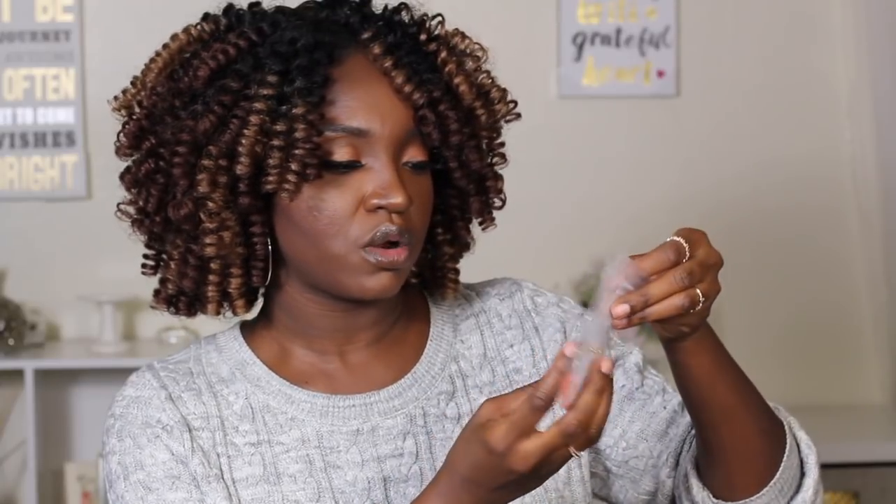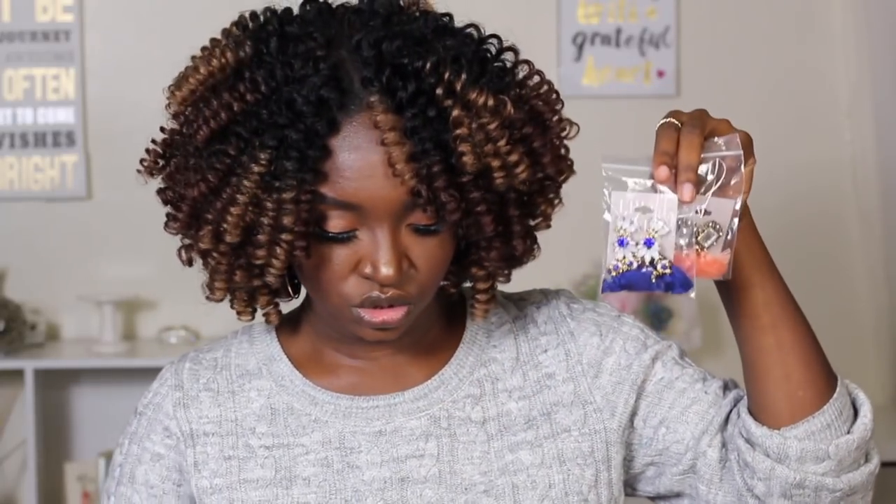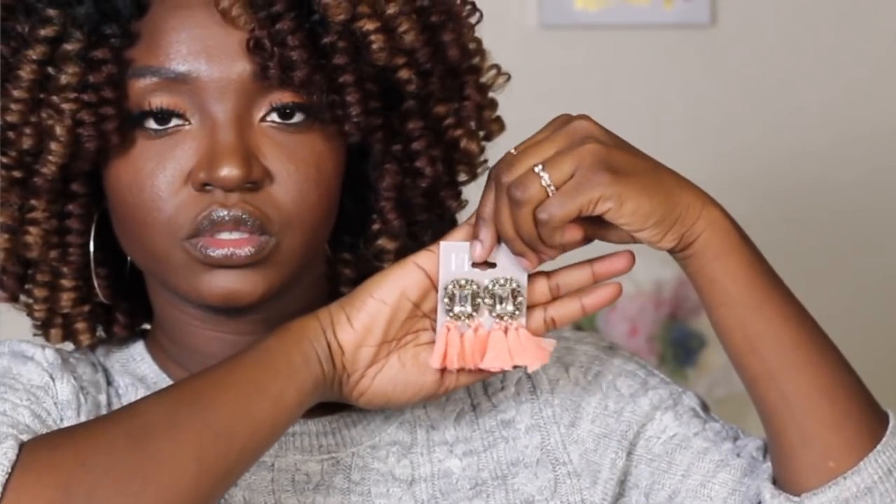I also got some earrings from Frugal and Fab Style by Kara Knox — love her and her sister. She sells clothes, jewelry, and all that good stuff, and I jumped into the earring pieces. I'll be doing a close-up of these items, but I bought three pairs: one is mainly blue, one is more of a peach-pink color, and the third is a basic silver with more of a diamond-studded popping kind of look.